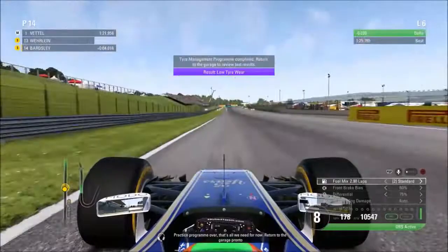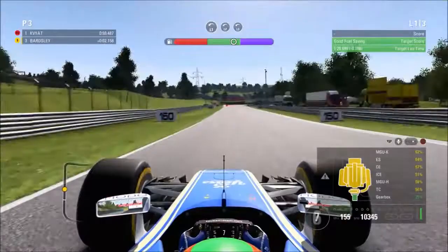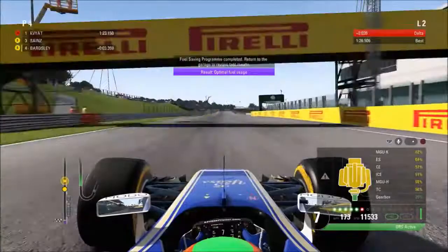We then moved on to the fuel saving program. We're just about close to the purple zone, getting relatively close to nailing it spot on from our very first lap. We come through the final corner to end that fuel practice program, and get another purple score — meaning we've now gone three out of three.